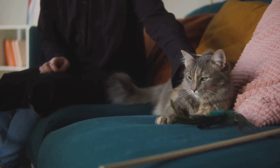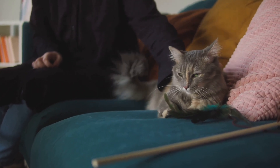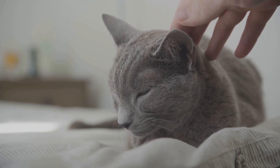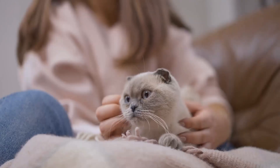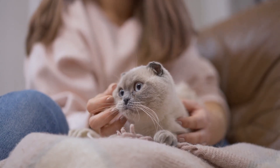Cat purring has been a topic of fascination for centuries — a mysterious melody that seems to echo their emotions. But what's behind this feline enigma? How does a purr come to life within a cat? Is it simply a sign of contentment, or is there more to this feline symphony? Are you ready to decode the enigma of your cat's purring? Let's embark on this feline adventure.